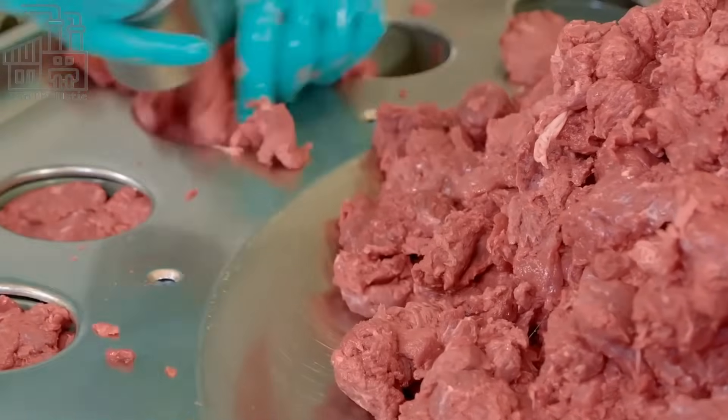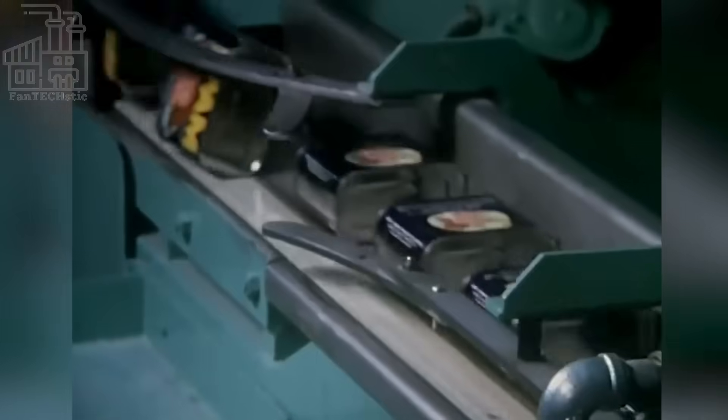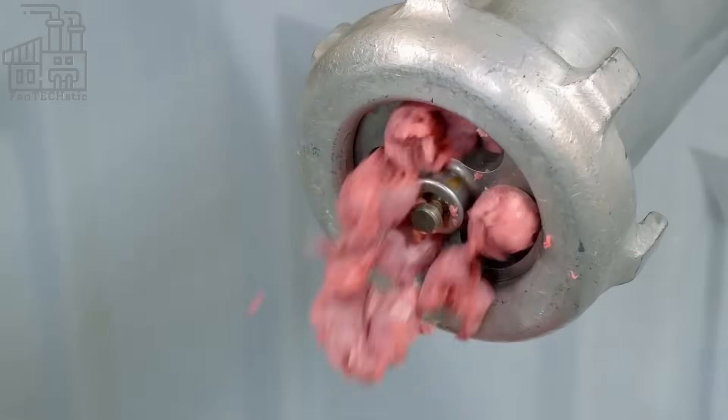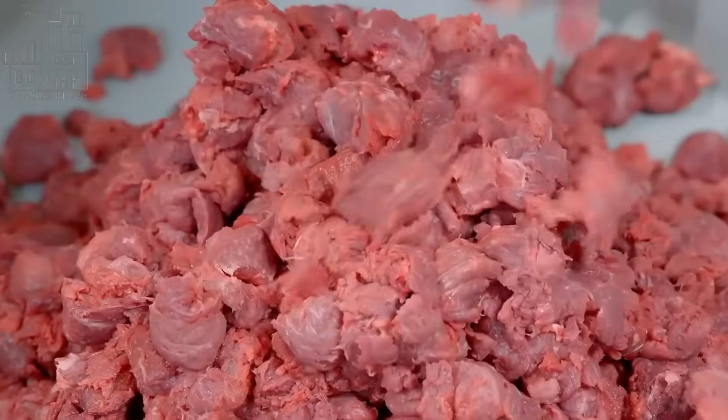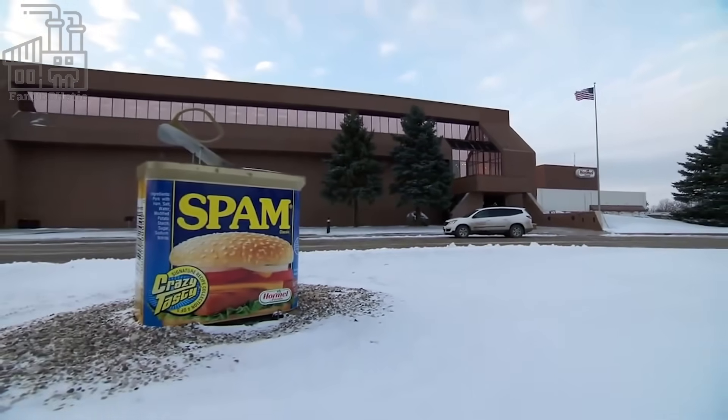The meat at the shoulder of the pig is significantly harder to separate from the bone. Therefore, most of the company's competitors go for meat extracted from other parts of the pig's body. Definitely this difference affects the taste and quality of the Spam — hence why Hormel's Spam is different from others and the best one out there.